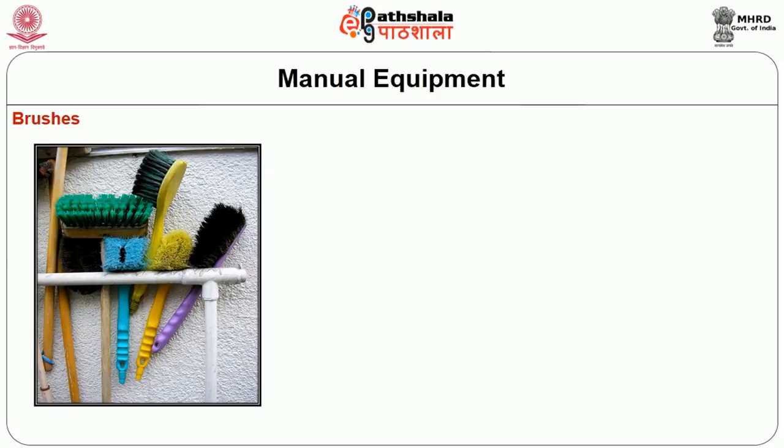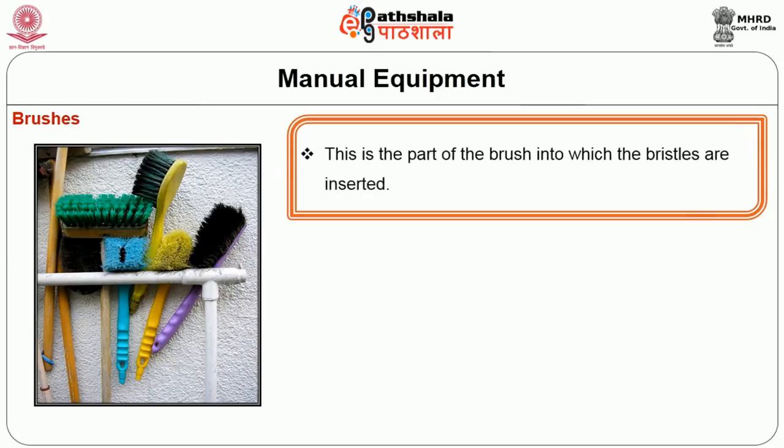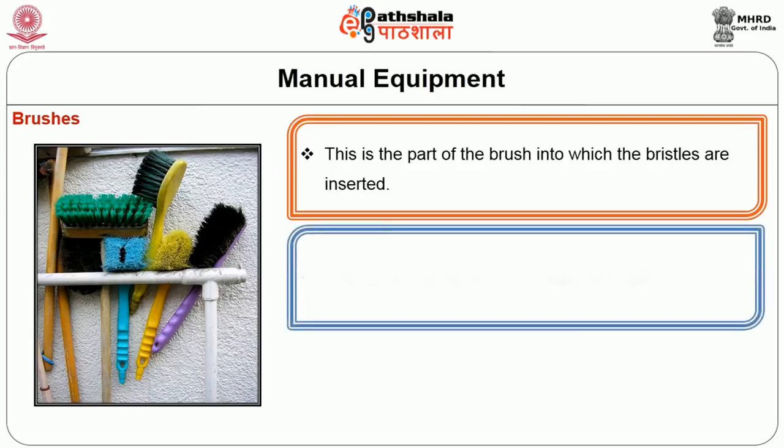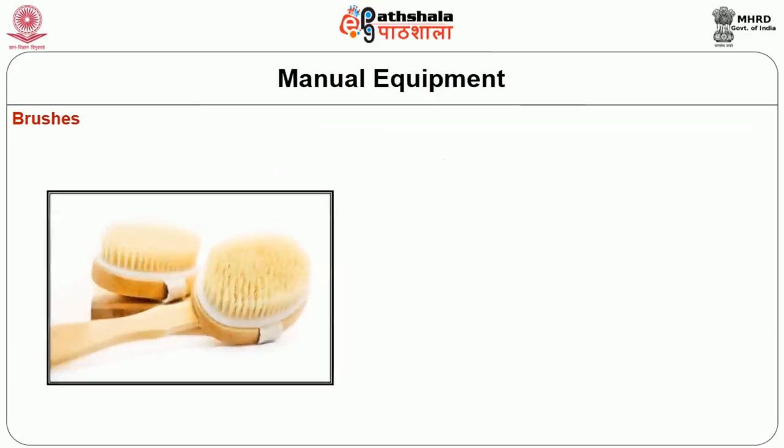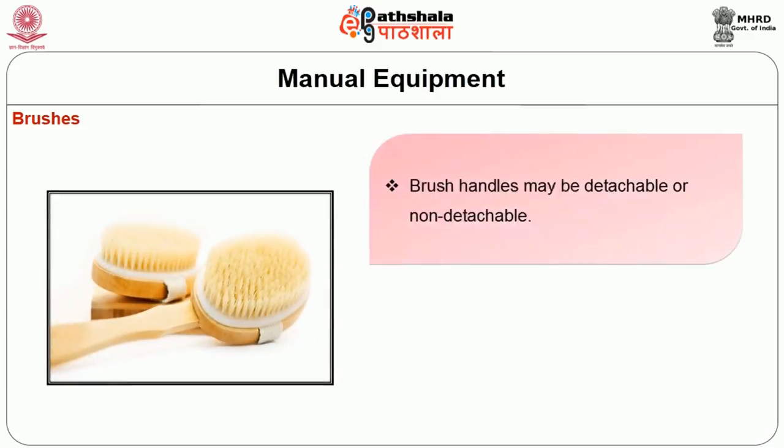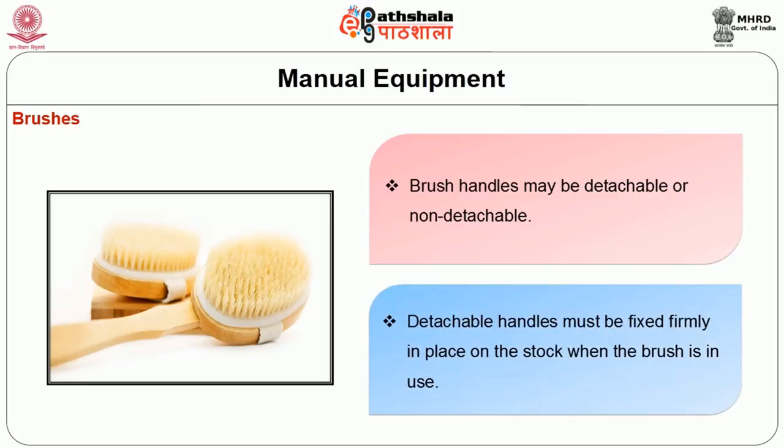The head stock is the part of the brush into which the bristles are inserted. The stock may be of wood, metal, or plastic. A good brush is one that has a sturdy stock. Another basic part is the handle. Brush handles may be detachable or non-detachable. Detachable handles must be fixed firmly in place on the stock when the brush is in use.